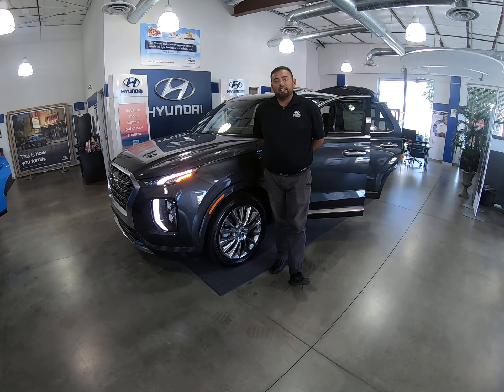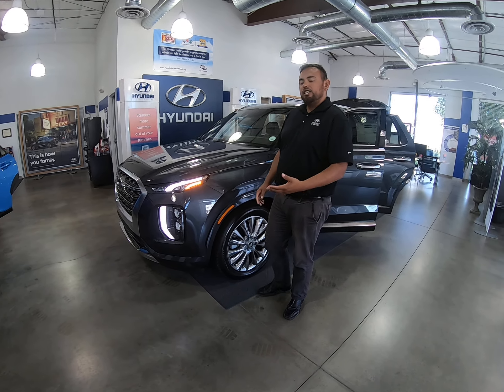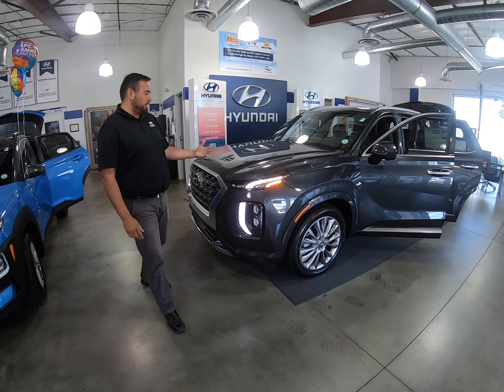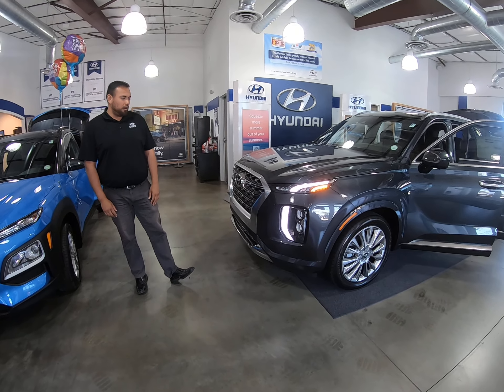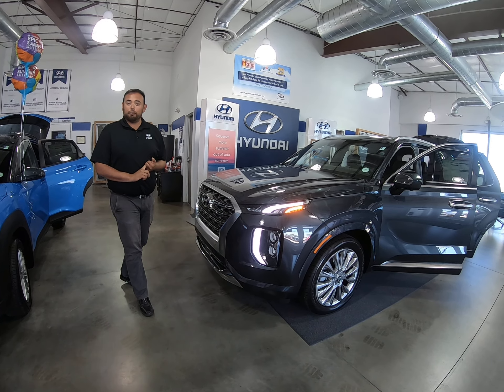Hey guys, this is Christian over at Hyundai Greeley and I am so excited to present to you the 2020 Palisade. This is going to be Hyundai's biggest and most capable vehicle ever, and the design strategy we took with this vehicle, based out of California, is that we wanted it to be powerful, capable, and safe for your family.